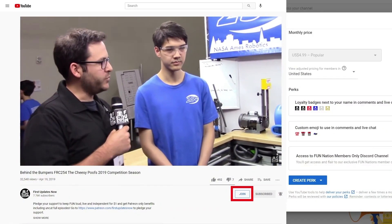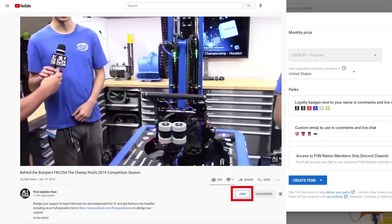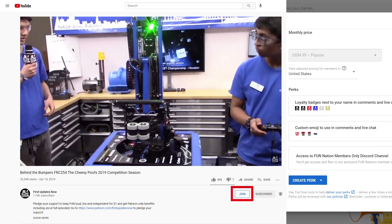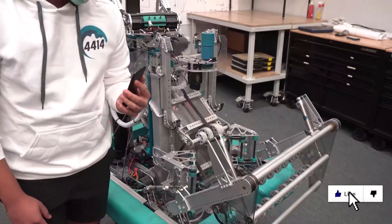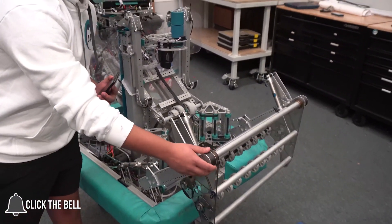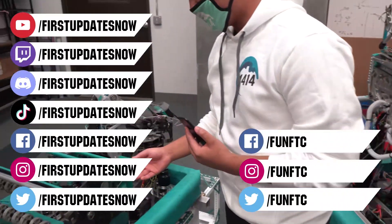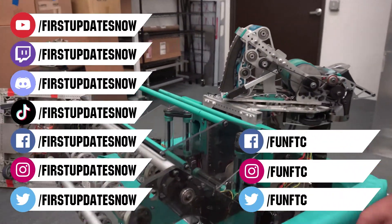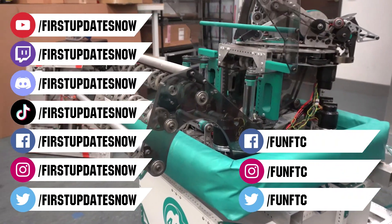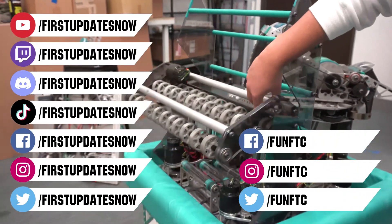You can also directly support FUN by joining FUN Nation — click the Join button and for just a few bucks a month you'll unlock special perks and directly support us so we can keep making great content. Don't forget to like, subscribe, and ring the bell to stay up to date on our new videos. Keep the conversation going — watch our live shows at twitch.tv/firstupdatesnow, join our Discord at discord.gg/firstupdatesnow, and check out our other content.